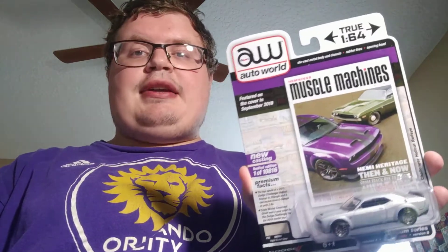I also got a new Auto World at Walmart this week — it is the Hellcat Red Eye. I love this packaging, it's just so cool looking. But of course for me I gotta open it.